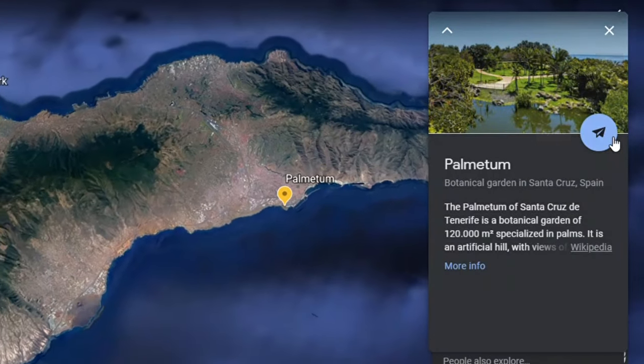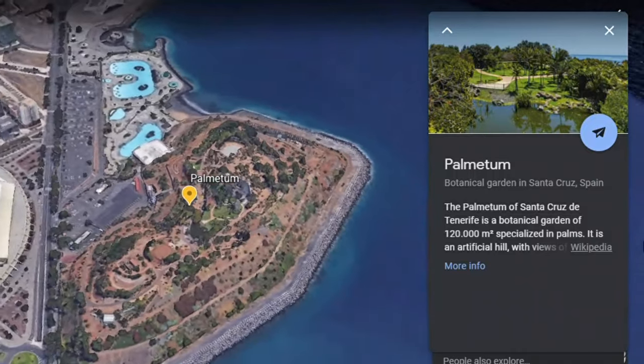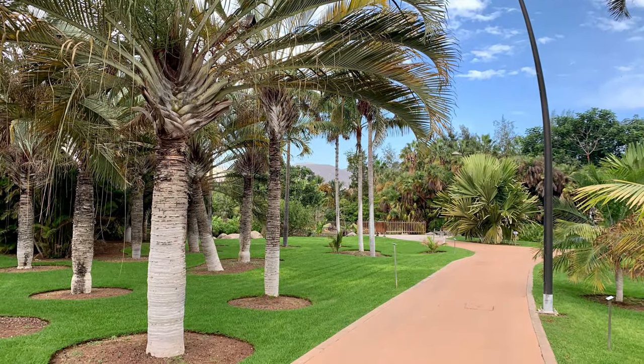My second recommendation is Palmetum, located in the north of the island in the city of Santa Cruz de Tenerife. Although less touristy, there are some attractions like the Palmetum, which is a botanical garden housing trees from all over the world. The entire thing is an artificial hill built on a former rubbish dump for the city.